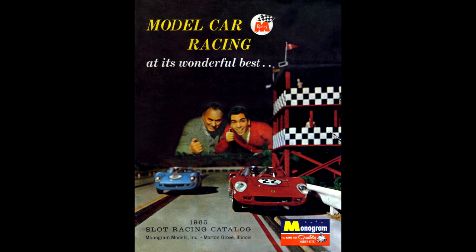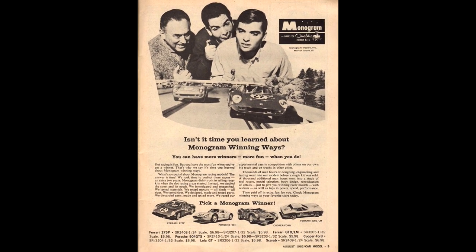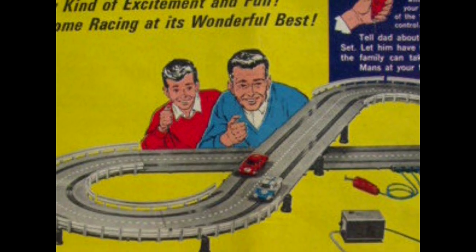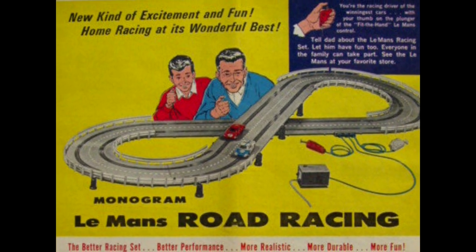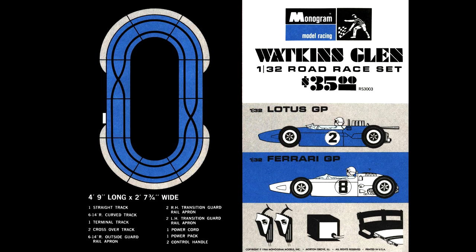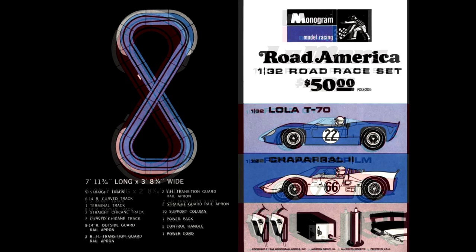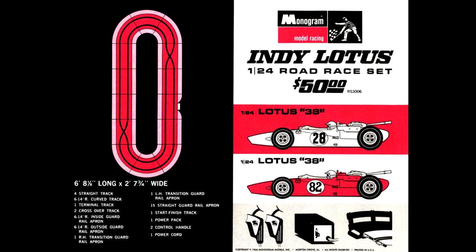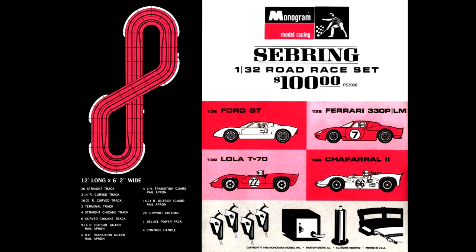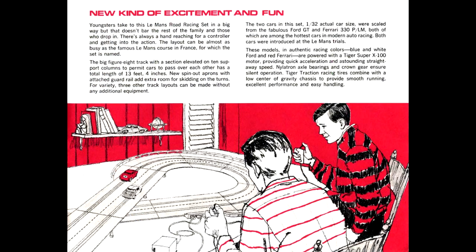Monogram's track was used for photography as seen on the cover of its catalogue and single-page ads of 1965, and it looks to have been a work of art. Then Monogram went all in and in 1966 released six home racing sets, each named after a famous race track: Watkins Glen, Le Mans, Road America, Indy Lotus, Riverside, and Sebring. Ask anyone who knows and they will tell you that these sets were the best of the best in the 1960s.